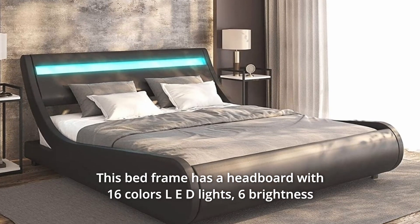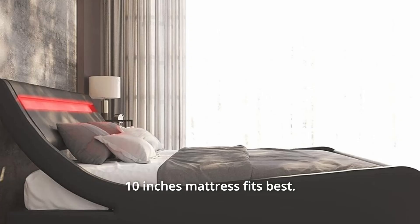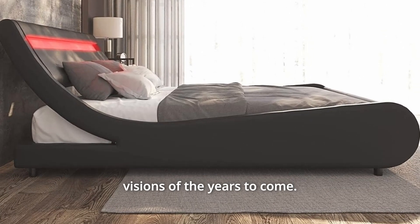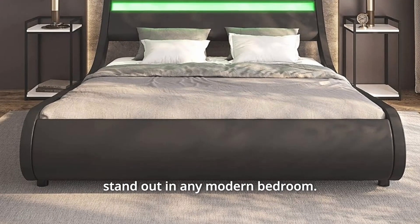This bed frame has a headboard with 16 colors LED lights, 6 brightness settings, and 4 lighting patterns. 10 inches mattress fits best. Bedding and mattress are sold separately. The futuristic design of this CETAZ bed frame is inspired by visions of the years to come, featuring a unique shape and vivid color options. This LED bed will stand out in any modern bedroom.